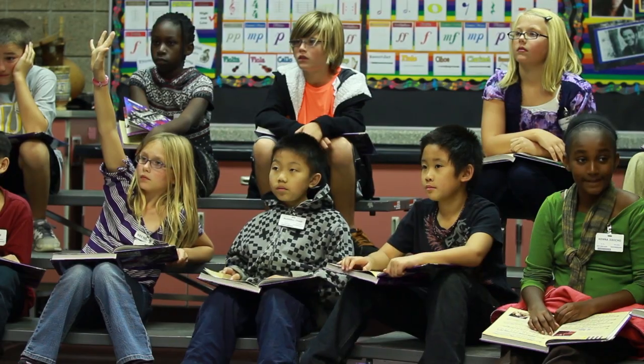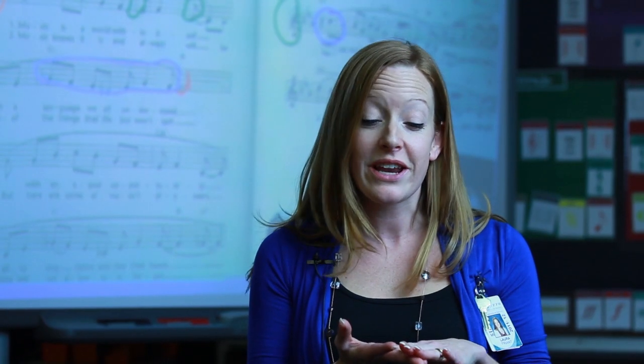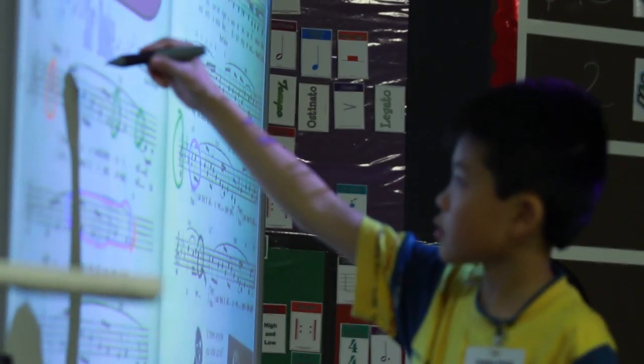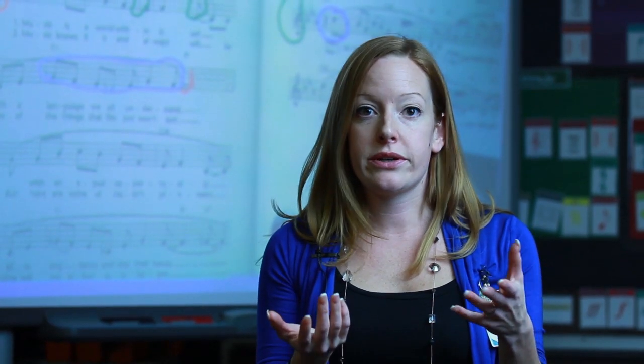Technology is used constantly in my classroom — from how I play all my music and how I have my playlist set up, to displaying the music and having the kids being able to circle and find things. I have a voice amplifier which has saved my life when it comes to teaching, because I'm singing constantly and I was losing my voice a lot.